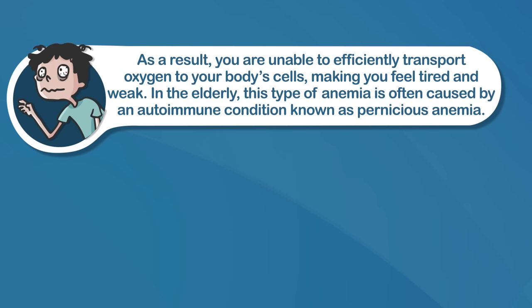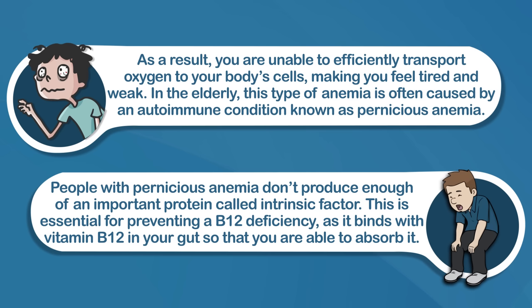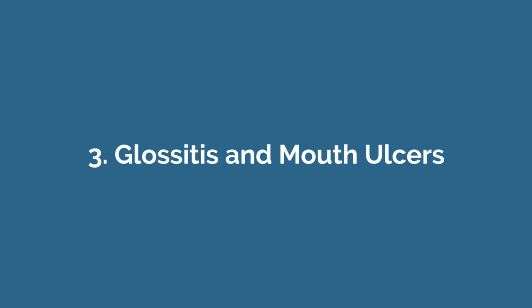Number two is weakness and fatigue. This occurs because your body doesn't have enough B12 to make red blood cells, which are used to transport oxygen around the body. As a result, you're unable to efficiently transport oxygen to your body's cells, making you feel tired and weak. In the elderly, this type of anemia is often caused by an autoimmune condition known as pernicious anemia. People with pernicious anemia don't produce enough of an important protein called intrinsic factor, which is essential for absorbing B12 — it binds with vitamin B12 in your gut so that you're able to absorb it.